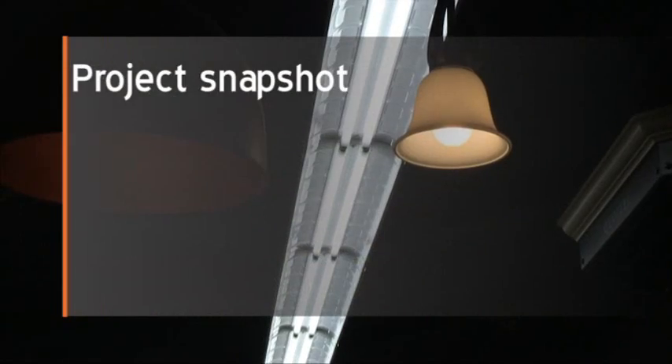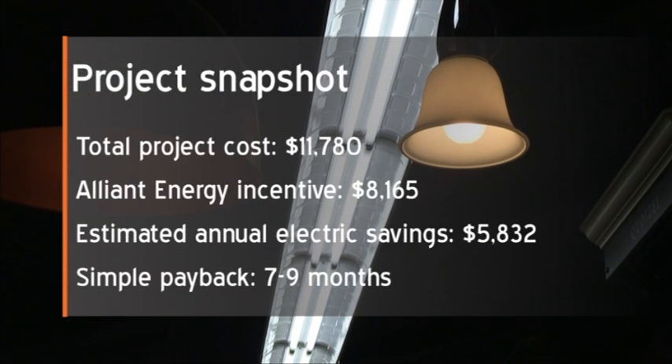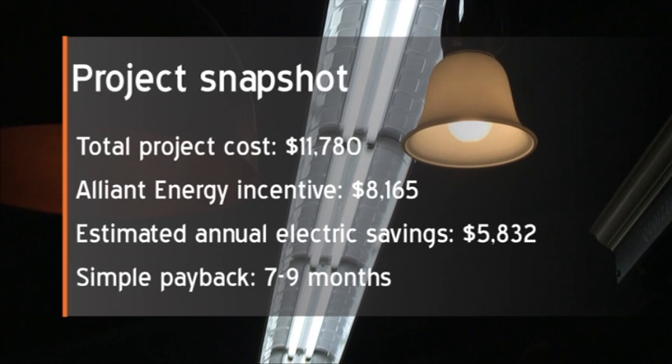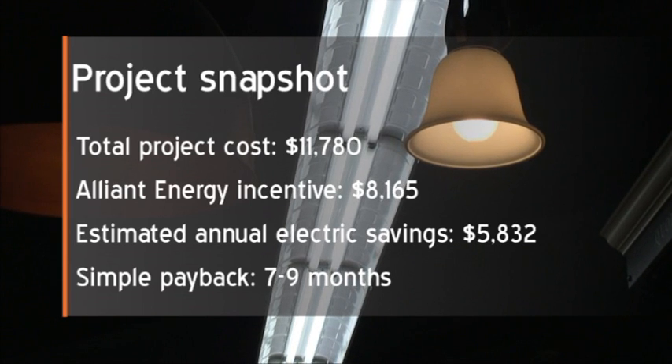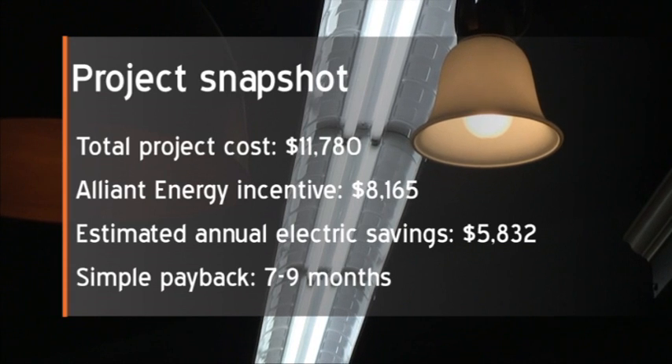For this project we're looking at approximately $4,500 to $5,500 per year in energy savings, so I think our return on investment would be between nine and twelve months — which is a very quick return on the investment.